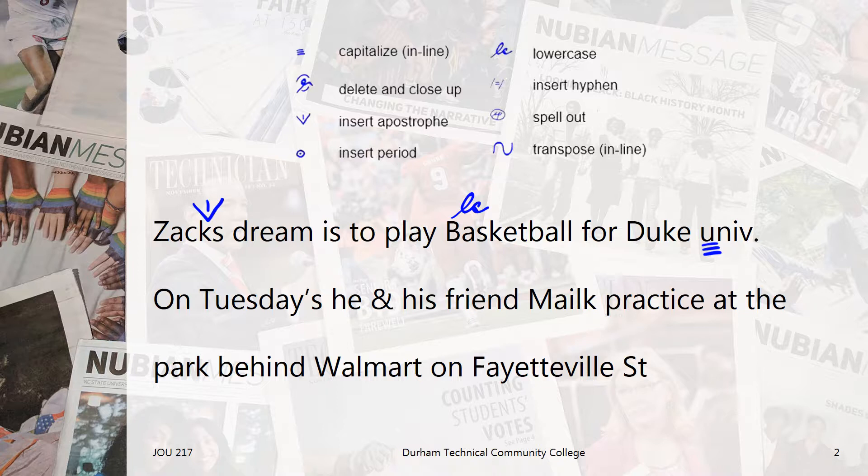University, meanwhile, is part of a proper noun, so we want university to be capitalized. We also don't want it to be abbreviated like it is, so we add the spell out editing mark.